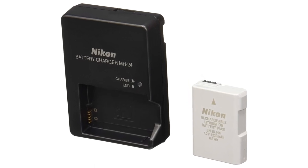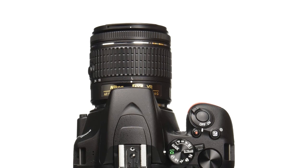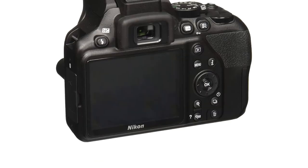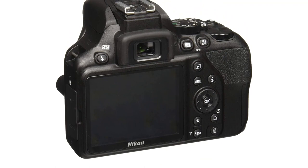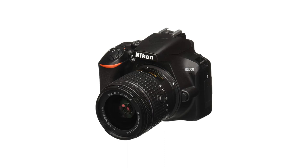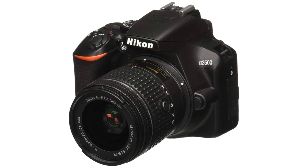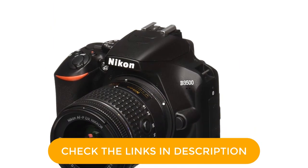It's compact, durable, and versatile — ideal for travel. And it works seamlessly with compatible smartphones, making it easier than ever to share your great photos. Even if you've never picked up a DSLR camera, you can take beautiful pictures with this one. Auto mode delivers amazing results in nearly any situation. If you want to learn while you shoot, turn on guide mode and follow simple on-screen guidance.